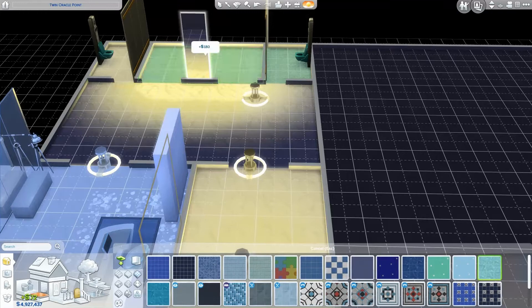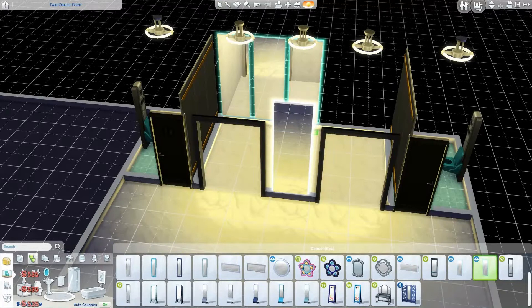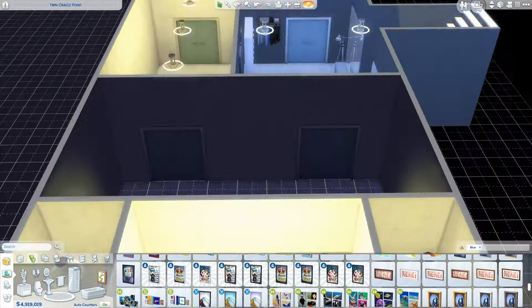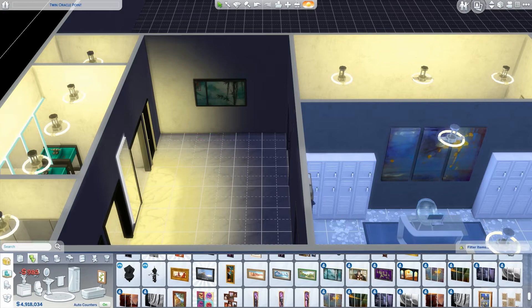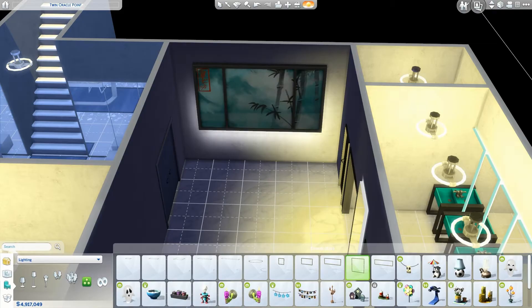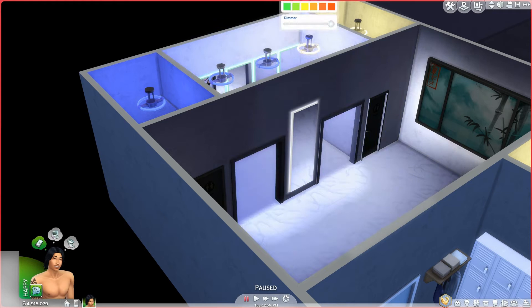I added something a bit funny in the bathroom. I changed the lighting to blue. I'm not sure if you have this too, but at our public restrooms in Switzerland, in most of them we have this blue light - it's so you can't use drugs in there. I won't go into any more detail. But I just thought it would give it a little bit of a realistic vibe to put it in there. And it actually doesn't look so bad.